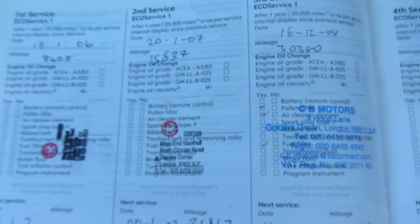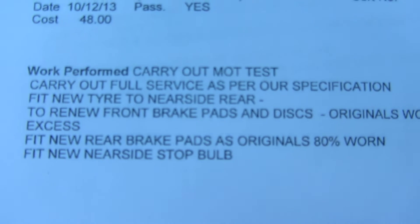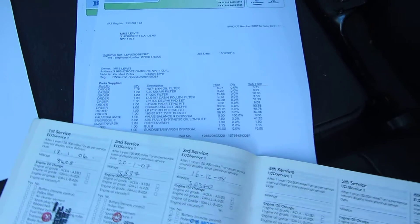We've also got a service history with some stamps in the book - the last stamp is from December 2008 done by CB Motors. We've got some bills from CB Motors, one of which is the last service done in December 2013 which included those brake discs and pads and a full service. It doesn't need a service for probably about 6,000 miles. A new battery was fitted in November 2012, which should still be valid under a two-year guarantee but obviously not for very much longer.